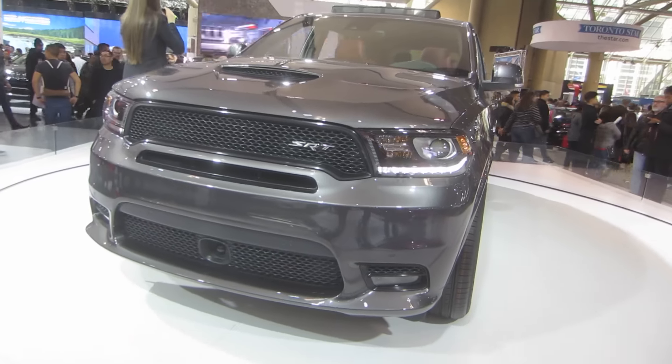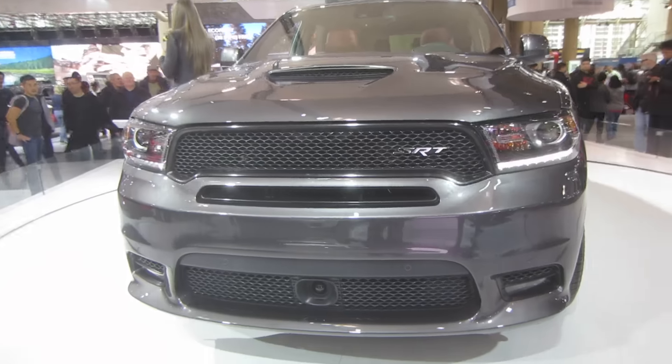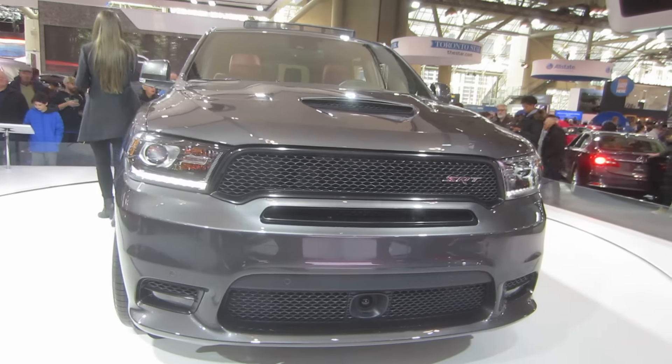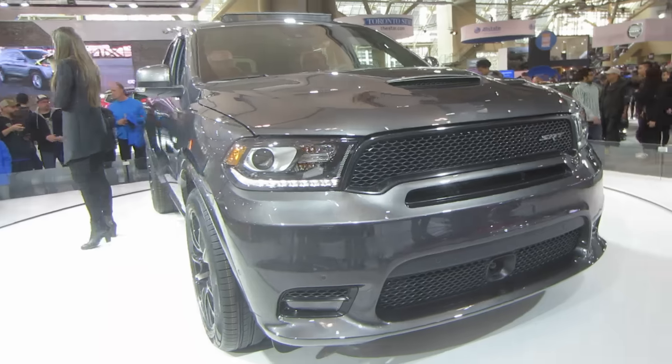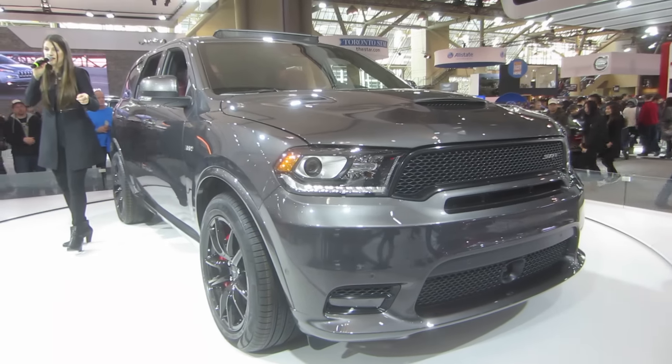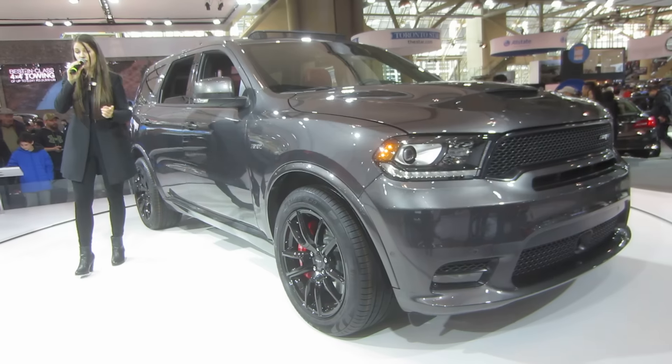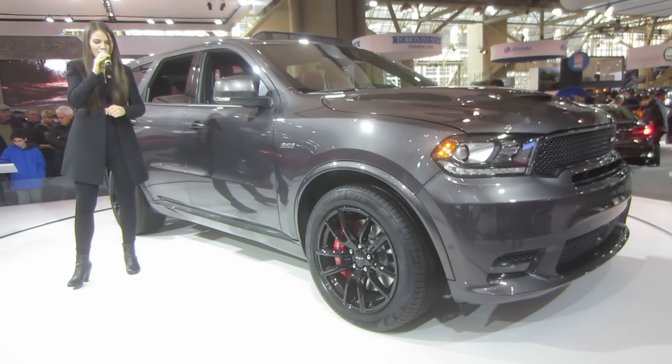A Bilstein adaptive dampening suspension with stiffer springs and a stiffer rear sway bar helps to make sure the Durango SRT stays glued to the ground during cornering. Massive Brembo high-performance six-piston front and four-piston rear calipers combined with large vented rotors at all four corners provide unprecedented stopping power.